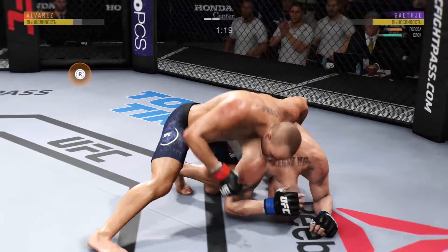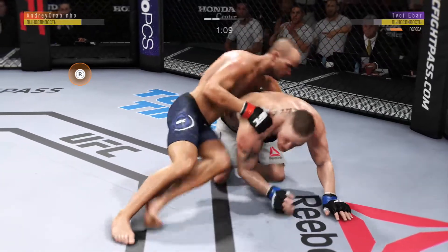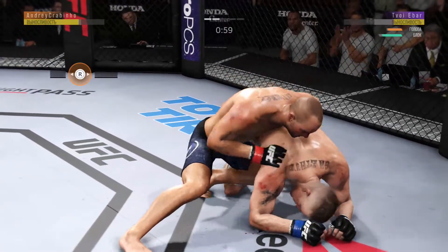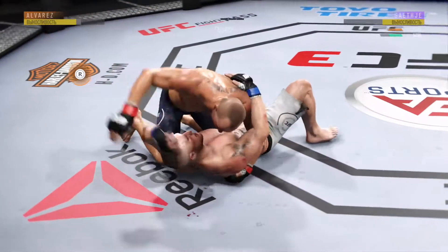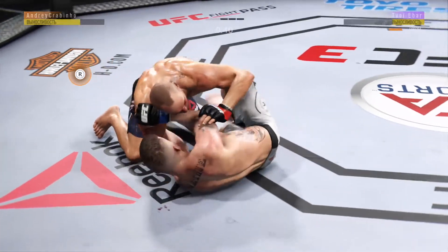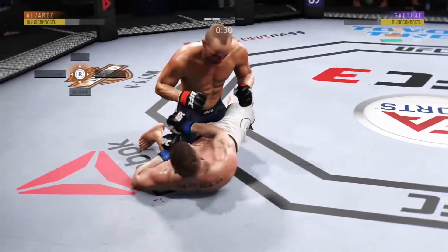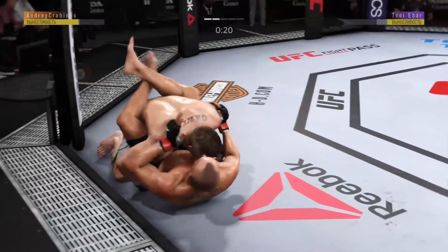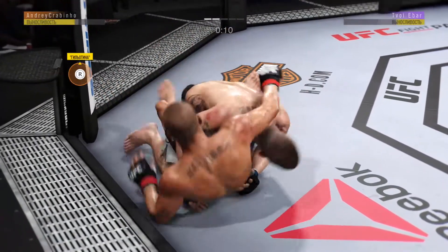He's looking to take the back, and he landed the right hand there. Under a minute to go in round two. He's now working from side control again. Jay Chi gets caught with that punch — he's in half guard here. He's got the ground and pound going now. There's an elbow from the top by Alvarez. Pretty good elbow there from the bottom as he continues to stay active off of his back.